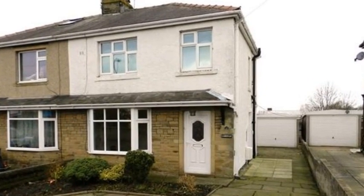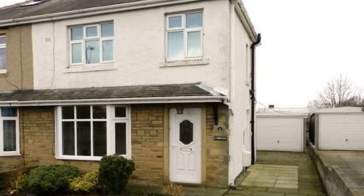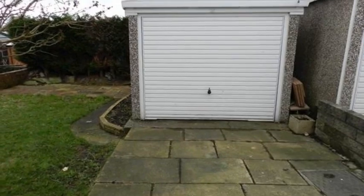This traditional three-bedroom semi-detached property is situated in a popular area within Gommasaw and benefits from a driveway and a detached garage providing off-street parking.